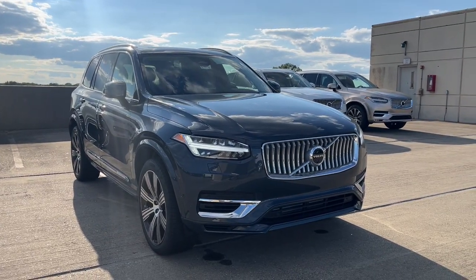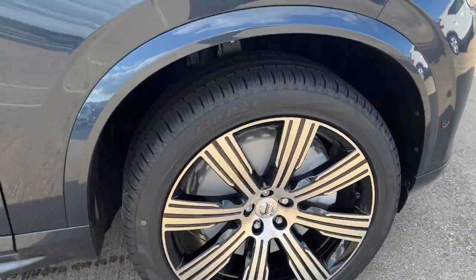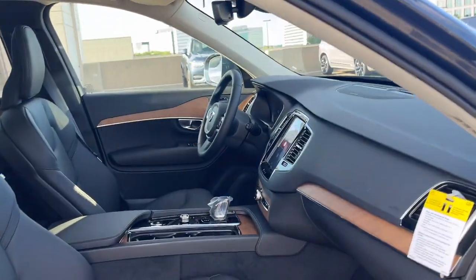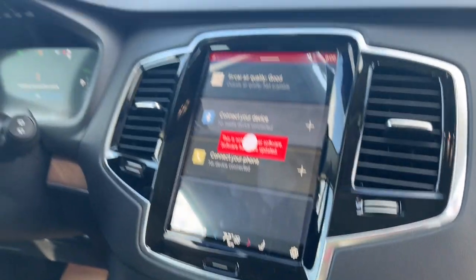Take a moment to check out the 2024 Volvo XC90. This sleekly styled XC90 delivers peace of mind, powerful performance, and contemporary panache. Make the most of your family adventures in this beautifully designed and built SUV.